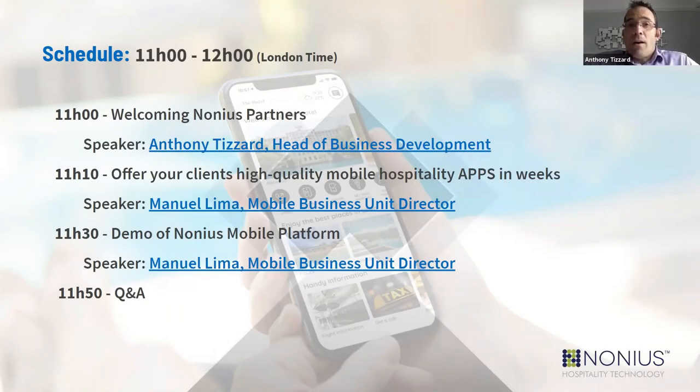Welcome to our second webinar in the Partnering with Nonnius series. My name is Tony Tizard, Head of Business Development at Nonnius, and I will be your host today. Today's webinar is all about our mobile application solutions, which revolutionise the way you engage with your guests and how they engage with the hotel. At the end of the session there'll be an opportunity for you to ask questions and have them answered live.